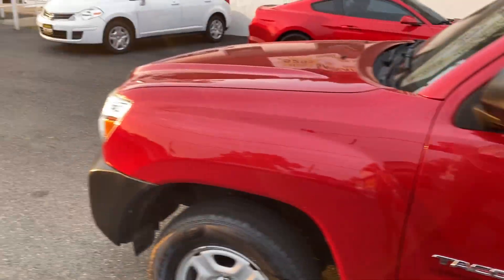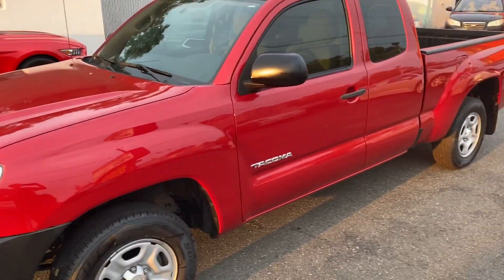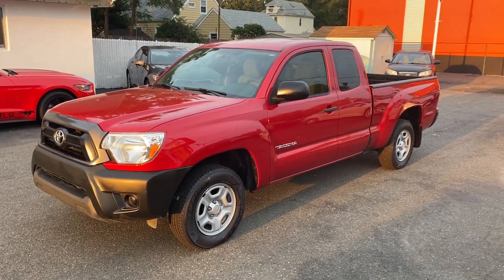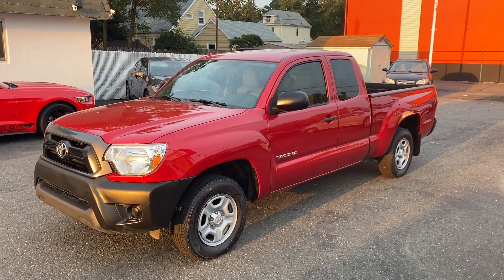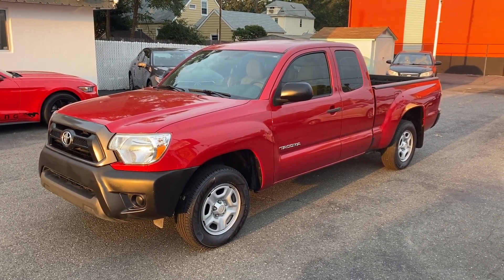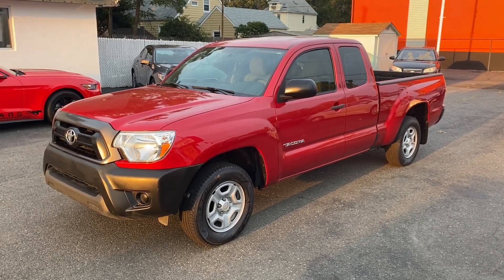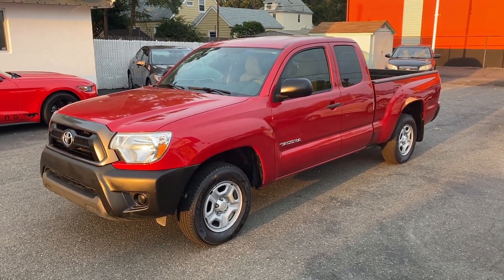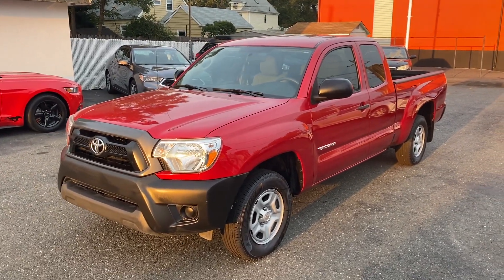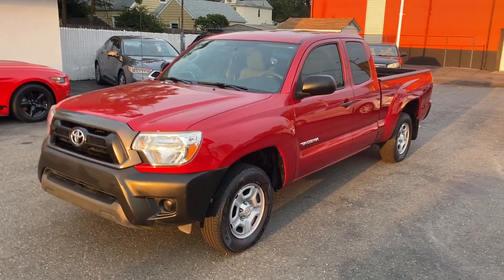I want to encourage you guys to come on down. We are located at 1855 Woodbridge Avenue in Edison, New Jersey. You can chat with us online on our website at SalitAuto.com, where you'll see some still photos as well. Or give us a call at 732-246-4811. I guarantee you this isn't going to last — there's just not enough of these around. I look forward to seeing you, and I know you won't be disappointed. Have a great day.